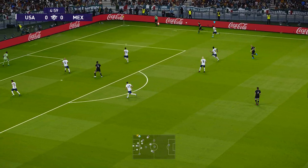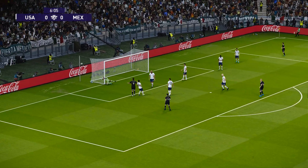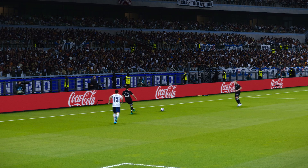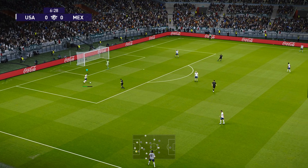He's going long, and it's got through. Towering header! Oh, he needed a better contact. I have to commend the wing play, but I have to condemn the defending. They've got to stop the cross.